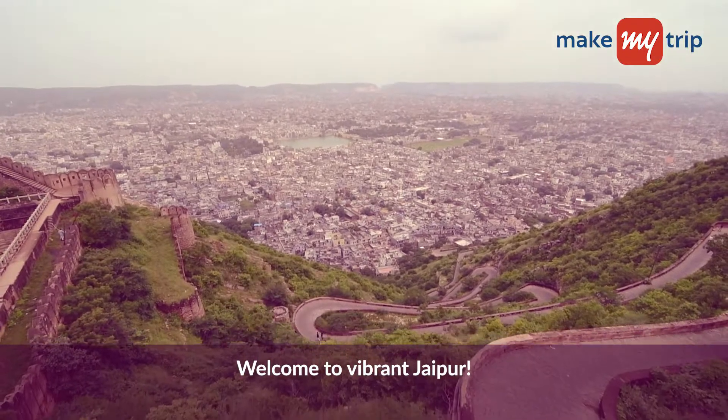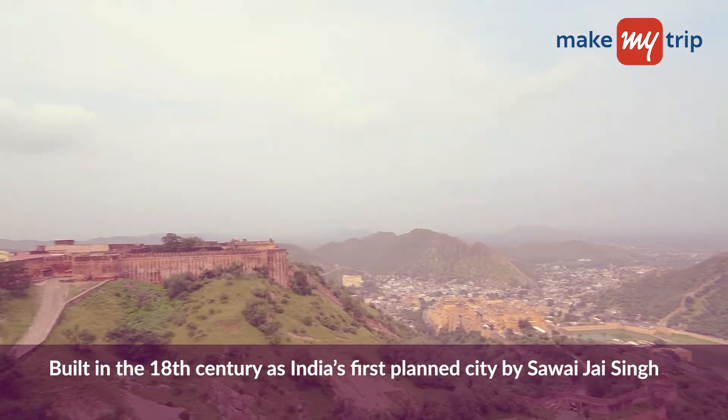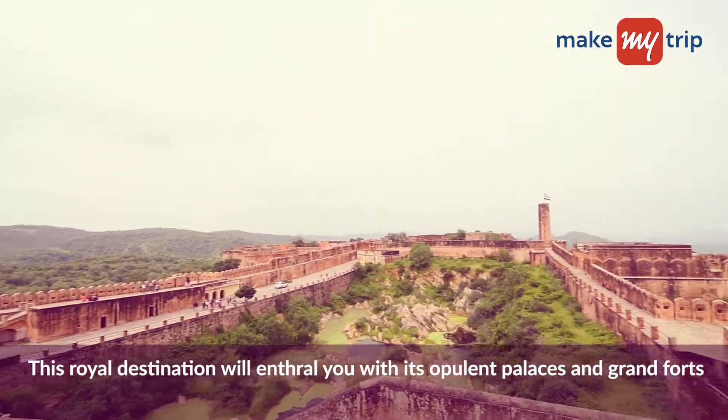Welcome to Vibrant Jaipur, built in the 18th century as India's first planned city by Savai Jaisingh. This royal destination will enthrall you with its opulent palaces and grand forts.